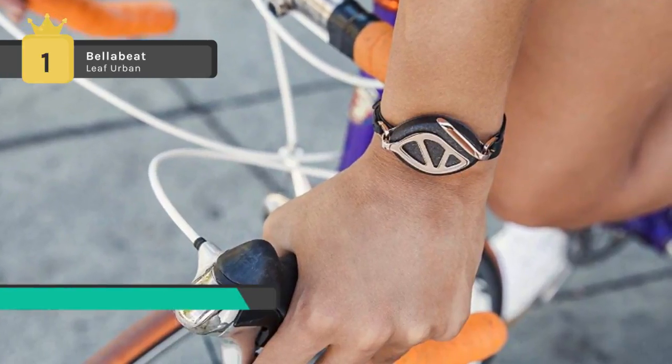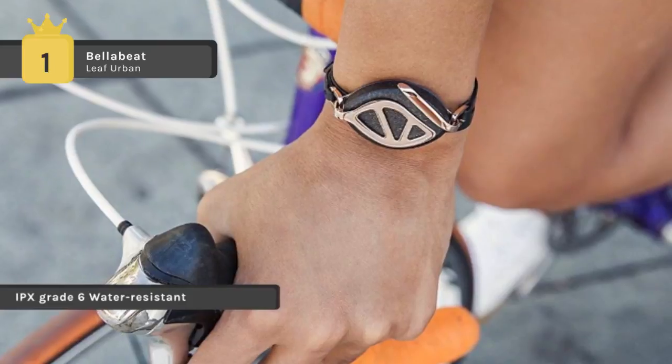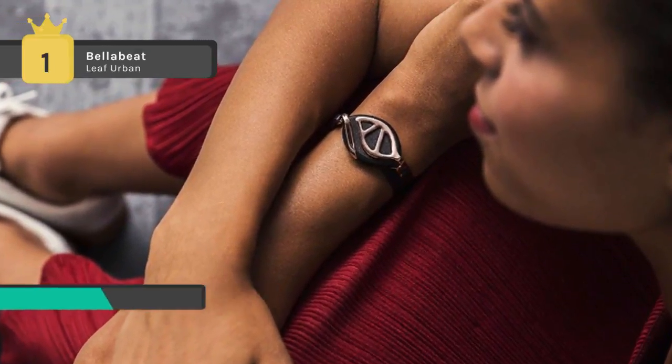This smart piece of jewelry works as a tracking system for your health and provides insights and helpful reminders to help keep you on track. It also vibrates to remind the user to be more active based on her set preferences.